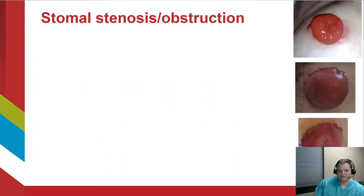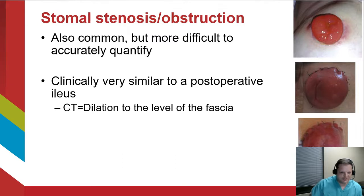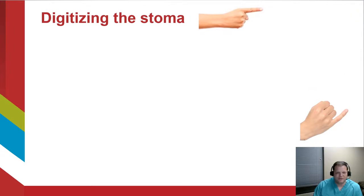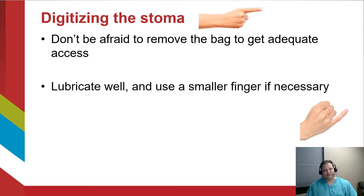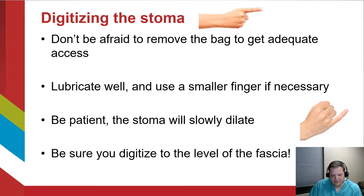Stoma stenosis from swelling and obstruction is also pretty common. Clinically it appears very similar to a postoperative ileus, and a CT scan will show dilation of the bowel all the way up to the level of the fascia. A digital exam can quickly solve the mystery between ileus and obstruction. Digital exams of the stoma are safe and useful for most stomas that haven't had output in the first three to four days. Don't be afraid to remove the bag for adequate access, lubricate your finger well, use a smaller finger if needed, be patient, and don't force it — the stoma will slowly dilate.